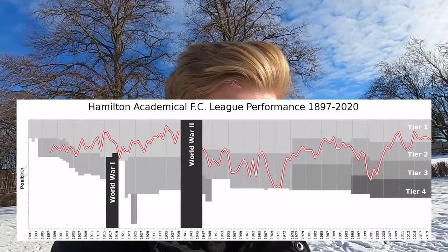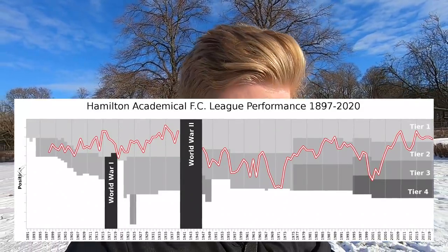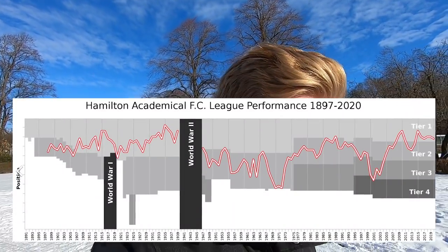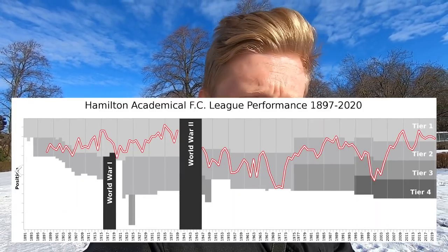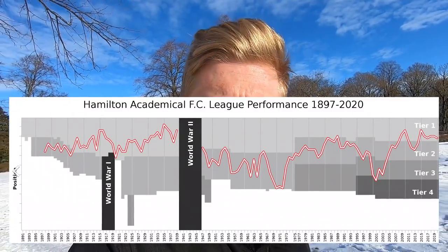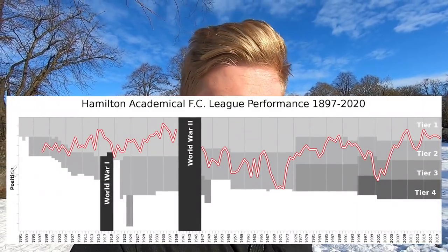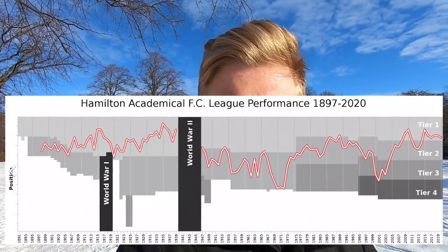The Ackies - Hamilton Academical Football Club - are a Scottish Premiership team whose recent league finishes far exceed the decades gone by. Check out this graph of their league finishes over time. In their early pre-World War Two days, they were pretty good and spent the vast majority of their time in and around the top tier of Scottish football.